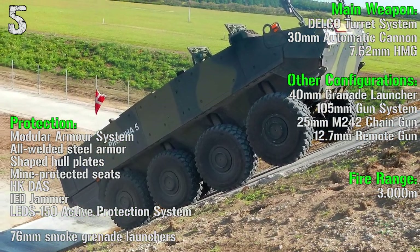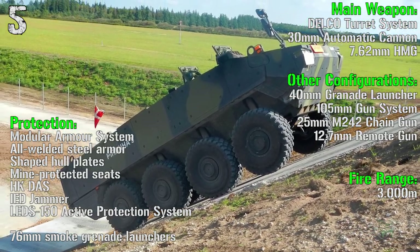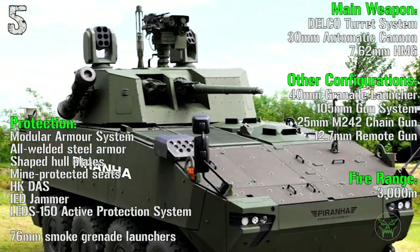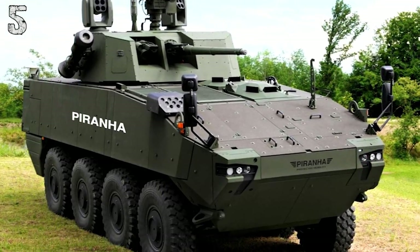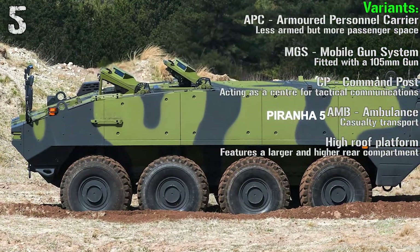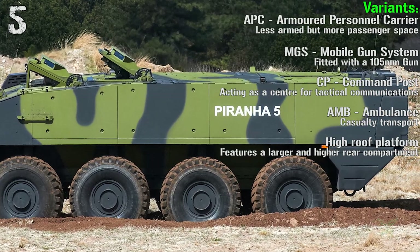We also have smoke grenade launchers. In other configurations we can find a 40 mm grenade launcher, 30 mm automatic cannon, 7.62 mm heavy machine gun, and 105 mm gun system. The other variants are the armored personnel carrier, mobile gun, command post, ambulance, and high-groove platform.